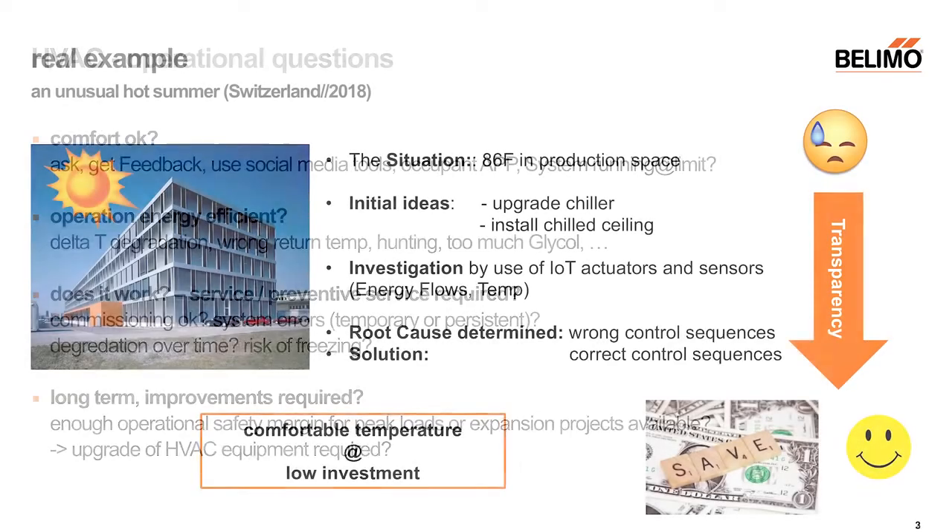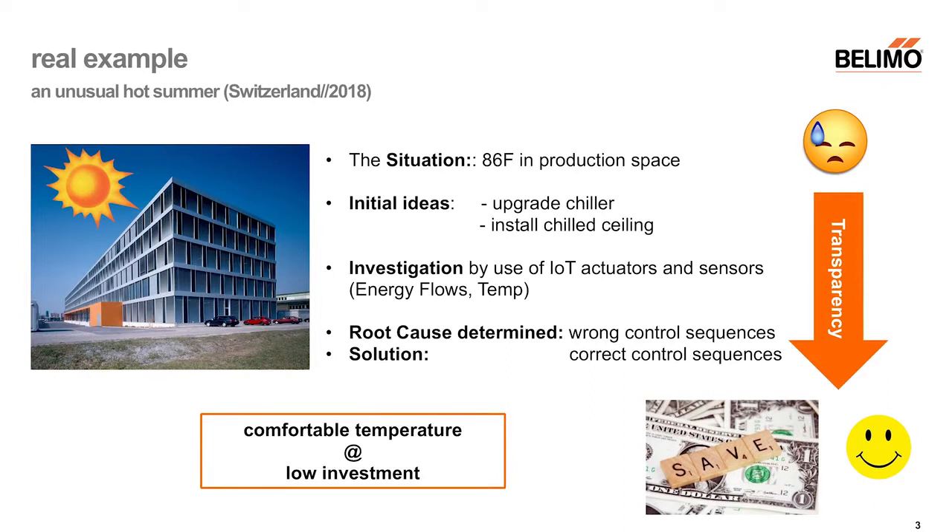To make an example — one that we had in our own building — you see here the Belimo headquarters in Switzerland. Last summer it was really hot, and we have production inside as well. It was too hot, and the initial ideas from specialists were to upgrade the chiller and install chilled ceilings. But we decided to first do some investigation.